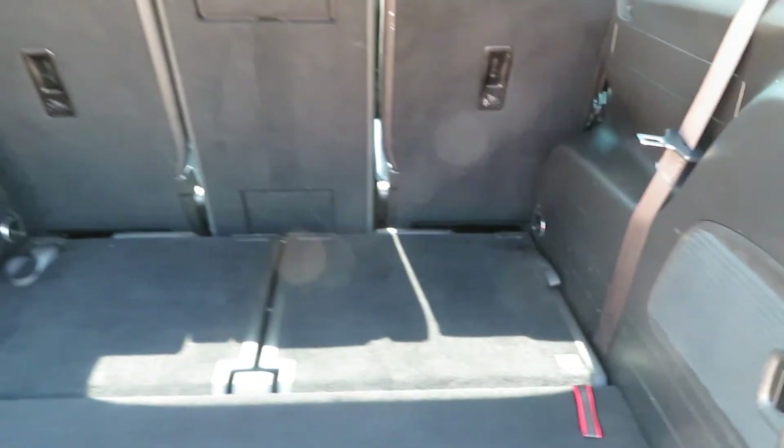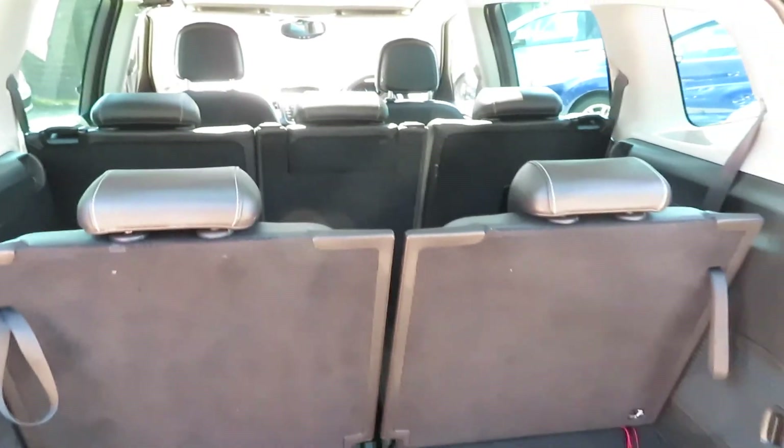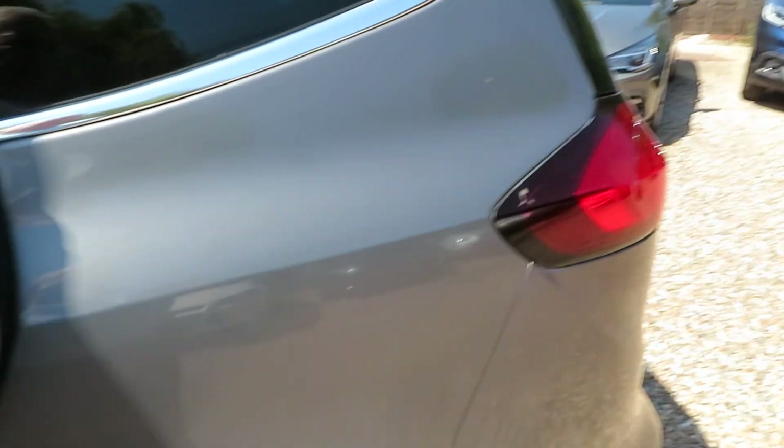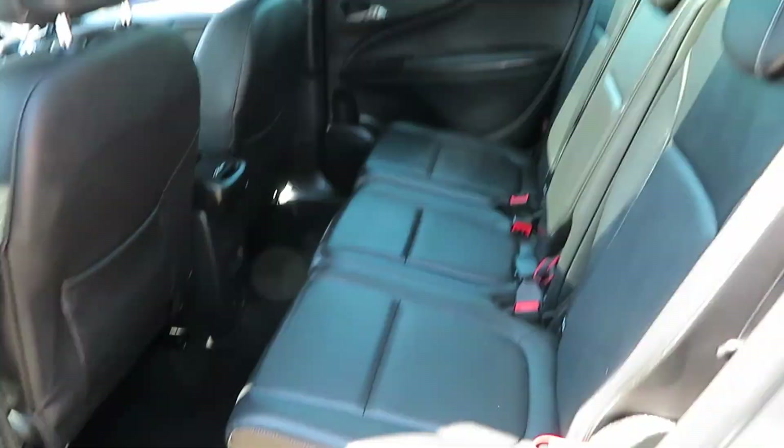Seats literally fold straight down on the Sephira Tourer — dead easy for going from 5 to 6 or 7 seats. The middle seats individually move forwards to give the legroom you need for each person in the very back. Nice isofix on the middle two outside seats on the middle row.